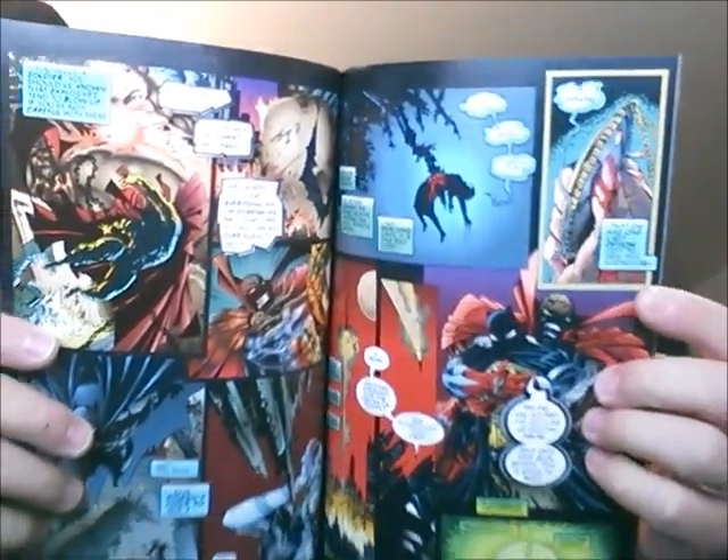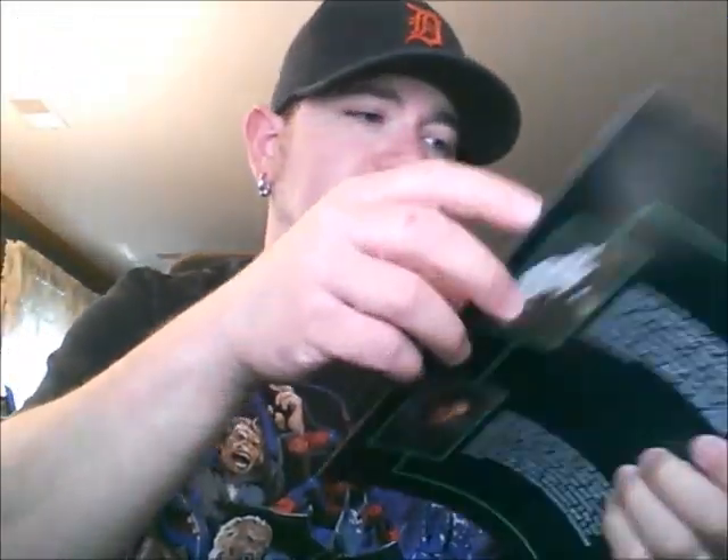She starts explaining that she has this arsenal — nuclear bombs and missiles — and how people ruin everything and she's going to fix that. Batman and Spawn team up to take her down, but with her last breath she pushes a button on an amulet and releases a nuclear missile headed for the heart of New York City.